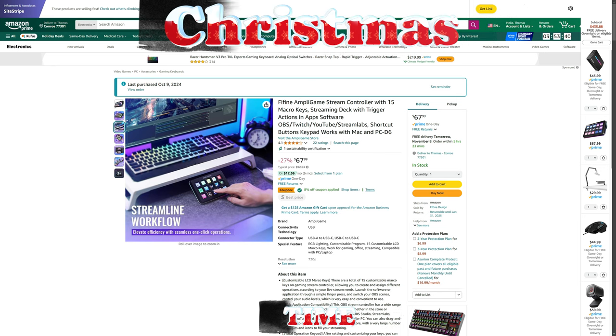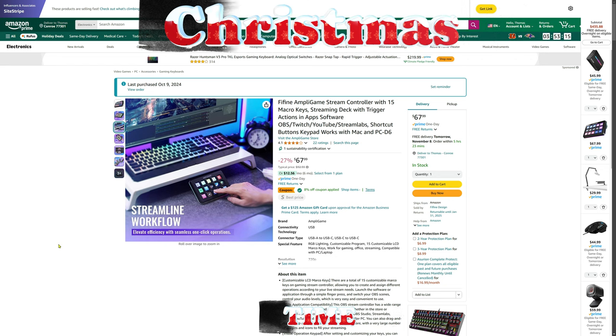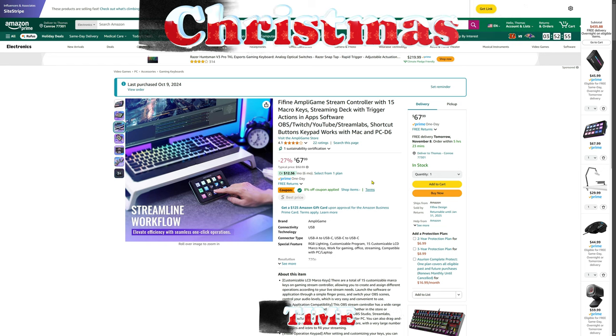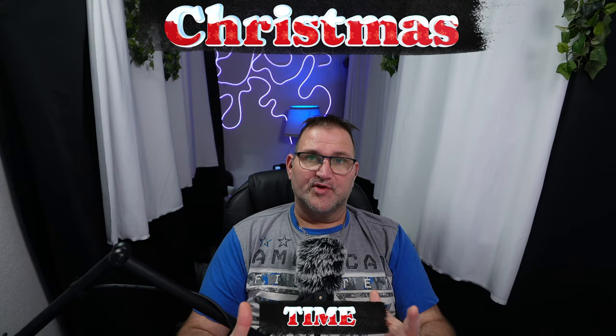I know I've been trying to keep everything under $50, but I had to show this one — Fifine did a really good job with this stream deck, similar to what Elgato offers with their 15 macro keys. At $67.99, it's normally around $92-$93, so close to $100. It's not a massive discount, so you might want to add it to your cart and save for later to see if the price drops. I do have a full review on this showing how it compares to the Elgato Stream Deck — the Fifine D6 stream control.